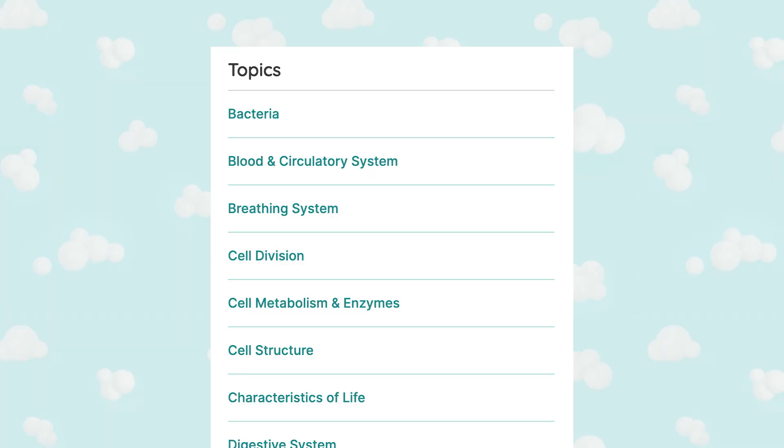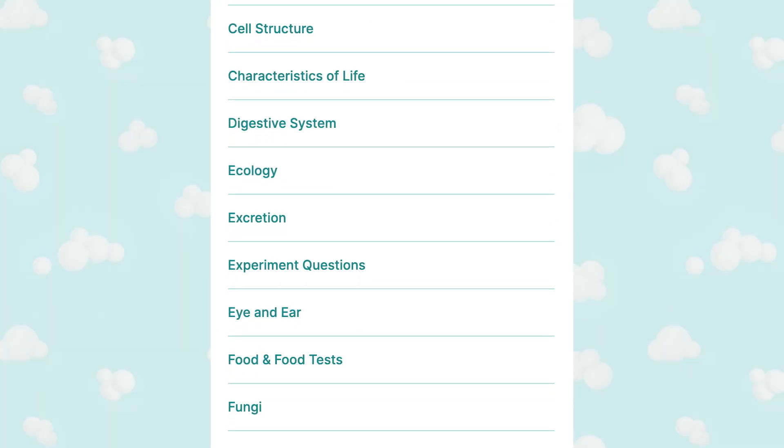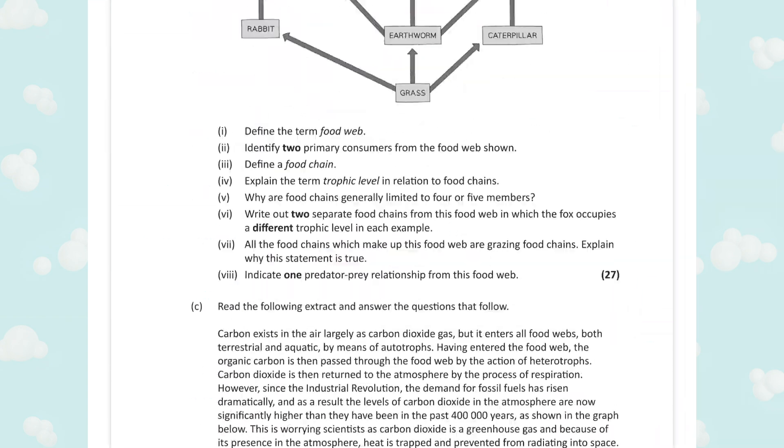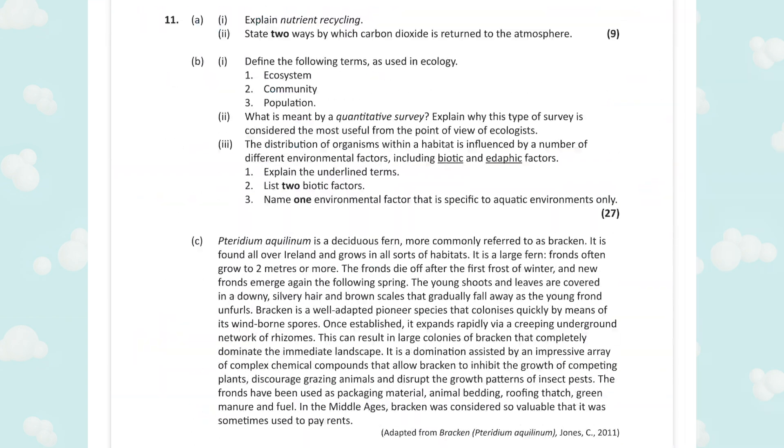On the StudyClix website, we actually make revision a lot easier because we break down past exam paper questions into easy topics. So if you go on the site and want to go over food questions or biomolecule questions, you'll find every question that has come up in that topic for the last 20 years. Going through past exam paper questions is the best way to prepare for this section.